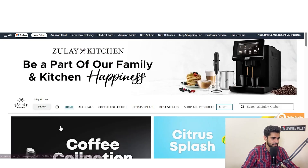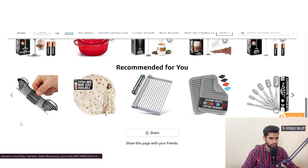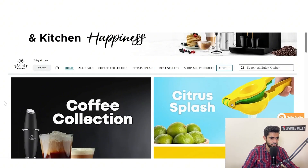You also get a brand store — a multi-page storefront inside Amazon. It showcases your full catalog, seasonal collections, and bundles, and captures shoppers from sponsored brand ads and Amazon Posts, keeping them browsing only your products. One client at Upscale Valley added a store and saw a lift of several thousand dollars in attributed store sales in the first month. Treat the store like a website: clear hero images, category titles, bestsellers, and comparison charts so buyers choose the right variants the first time.